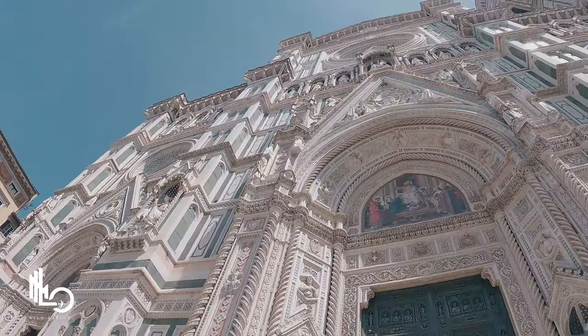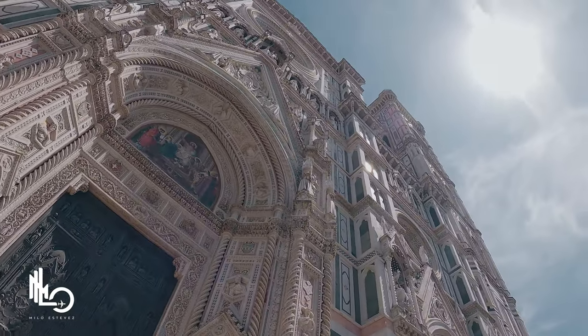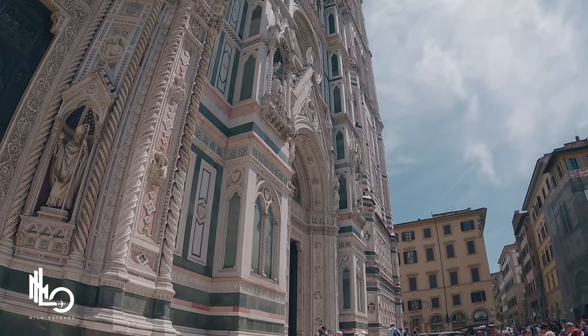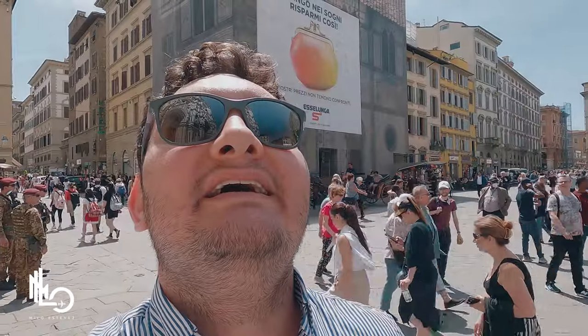We just made it to the Santa Maria del Fiore Cathedral here in Florence. It's massive — it's insane. The amount of detail and work just from the outside is incredible. It is an unbelievable feeling being here. Just to give you guys a little idea of how massive the cathedral, the entrance, and the entire thing is.